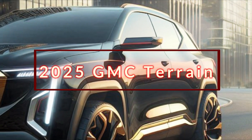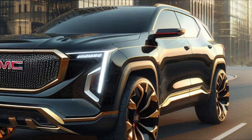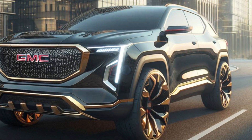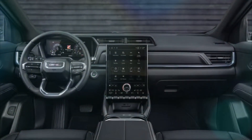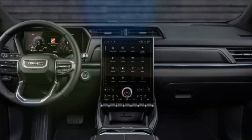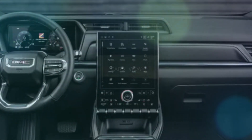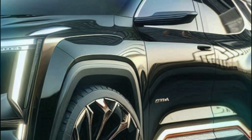Both SUVs are powered by the same 175-horsepower turbocharged 1.5-liter four-cylinder with front or all-wheel drive. The Terrain takes a slightly more upscale approach than the Chevy, with a classier interior design and a larger 15.0-inch infotainment display that's vertically oriented on the dashboard between the driver and front passenger.